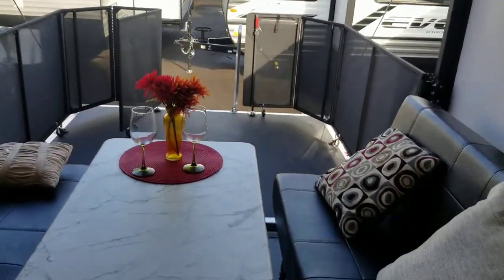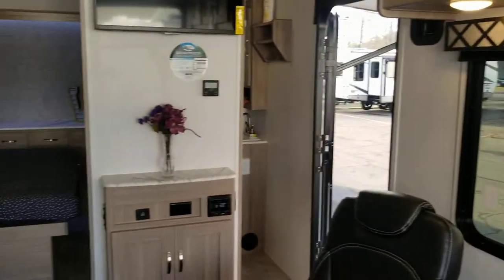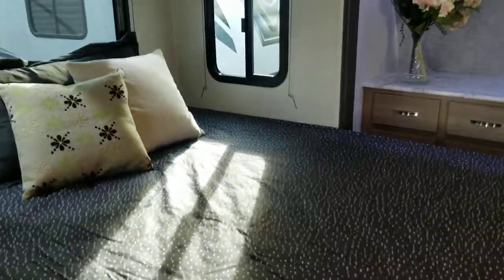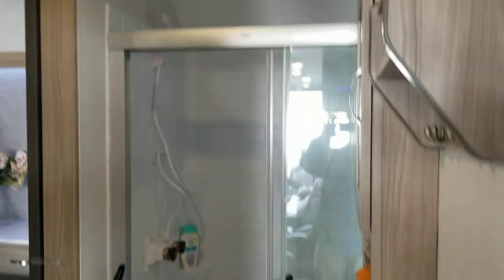It does have the railing kit on the back with stairs that go off the back as well. It's got a front queen bedroom with a gorgeous walk-around queen, tons of built-in storage, and a gorgeous bathroom. You've got a gen rack up on the front, a 30-gallon fuel station, and tons of other goodies.